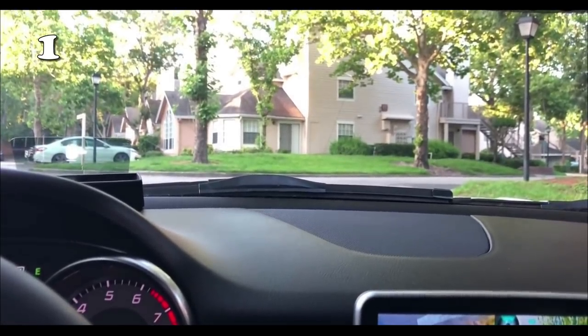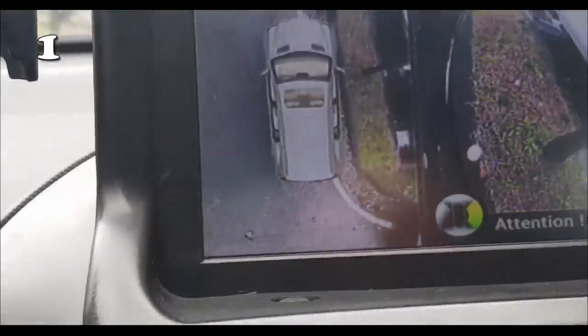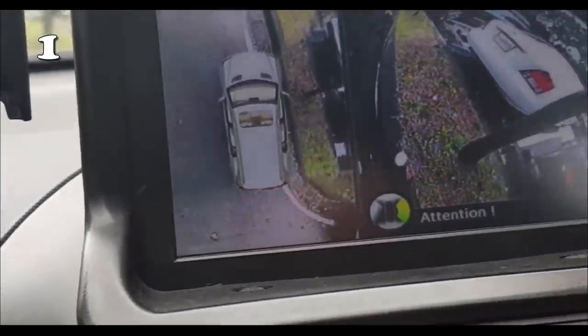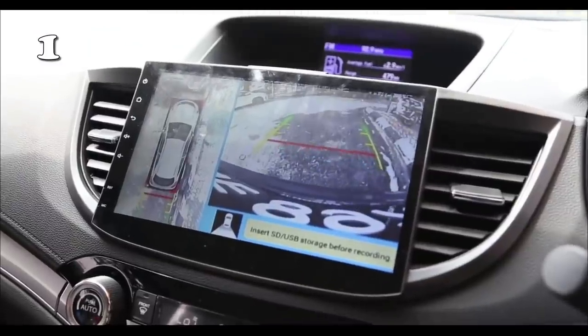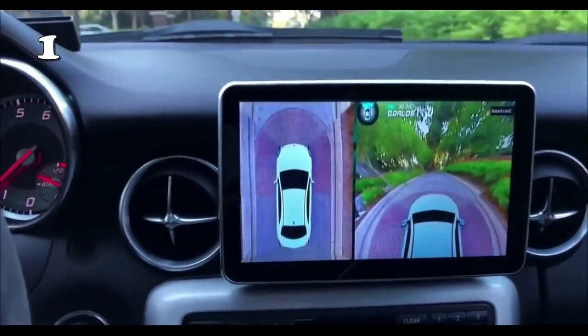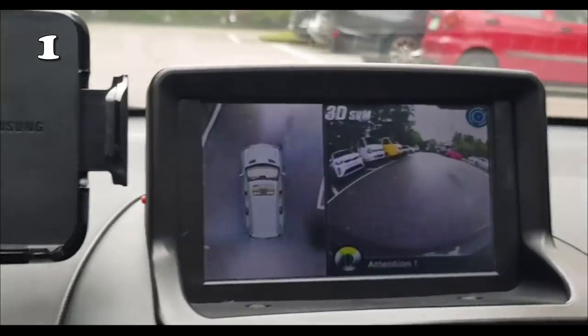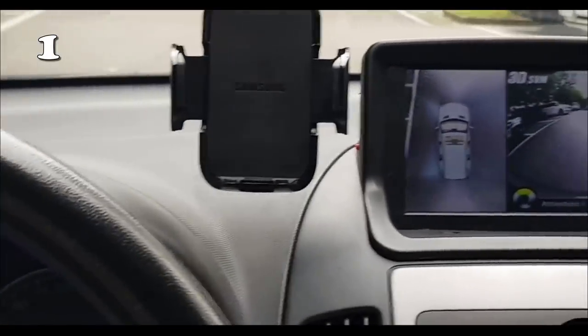Are you still trying to master the skill of reverse parking? Say no more, because this 360 AroundView camera system can game up your driving by providing a full surround view of driving. This camera system will help you avoid blind spots, a hurdle to secure driving. On top of that, it is uncomplicated to install and regulate.